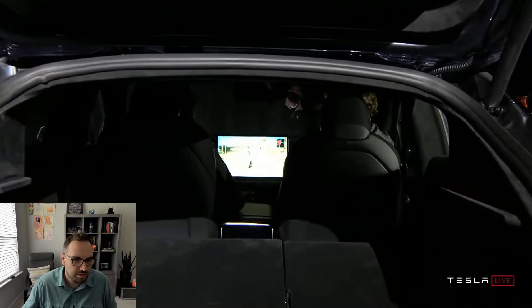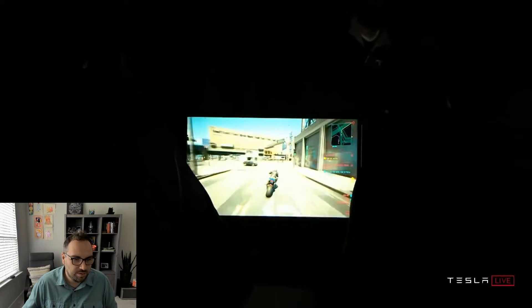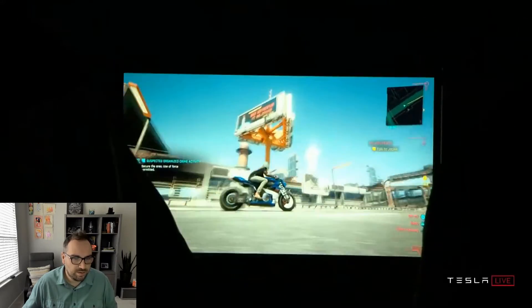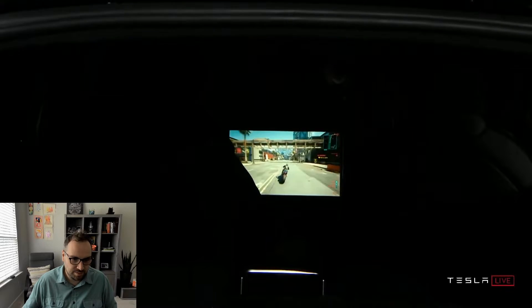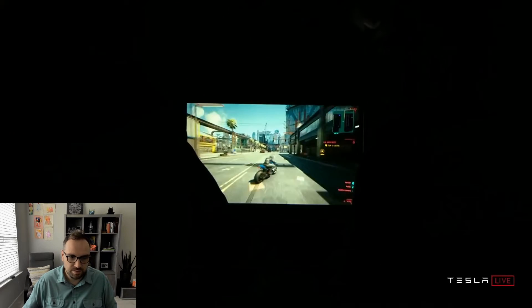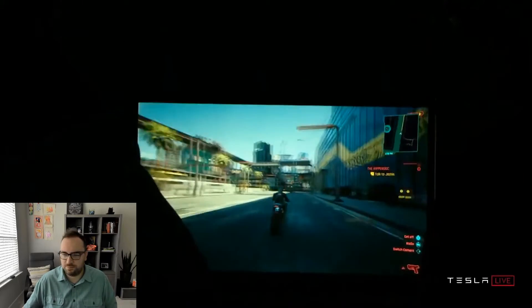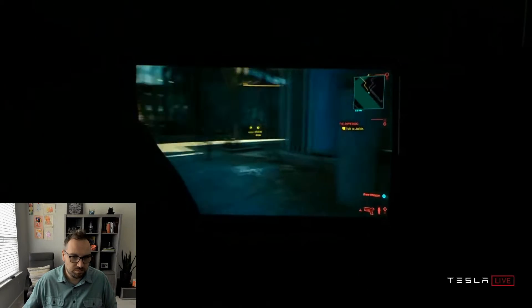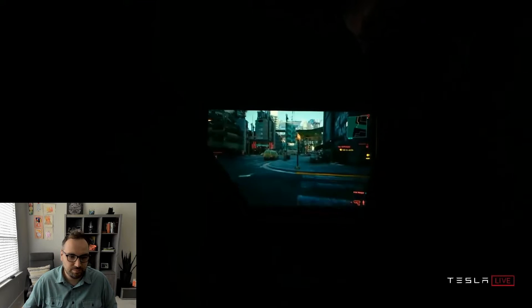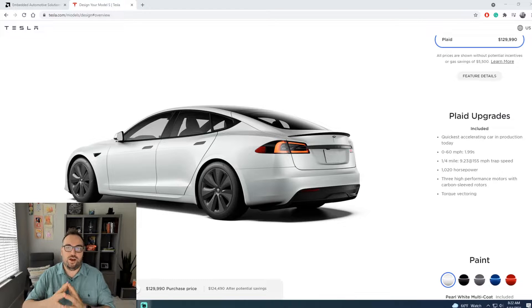We're going to try a gaming demo - a live demonstration. Yes, it can play Cyberpunk. Someone is playing the game in the car right now, live. It's going to be great. It's a high frame rate - it'll do 60 frames per second with state-of-the-art games. So it can run Cyberpunk at 60 frames per second with no problems, running at the same level or even better than a PS5 or the latest Xbox.